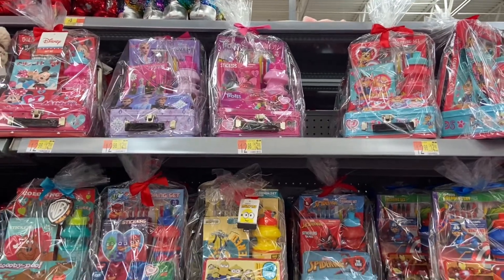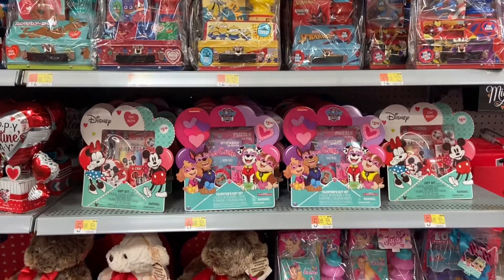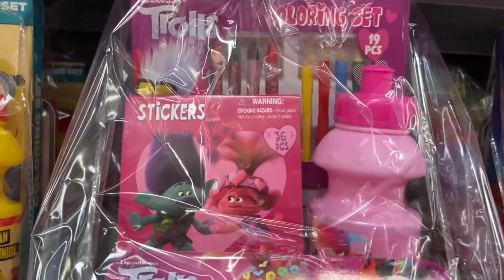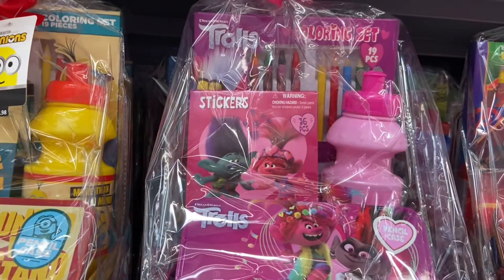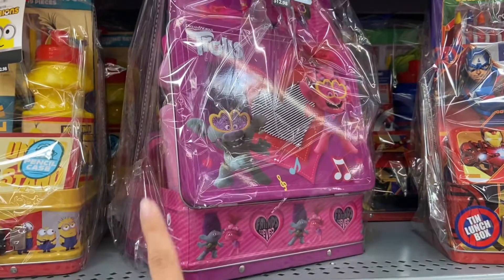Of course Walmart has these Valentine's Day gift sets for twelve dollars and 98 cents — this is a color set and it comes with some colored pencils, some crayons, stickers, a water bottle, a pencil case, and a cool tin lunch box.